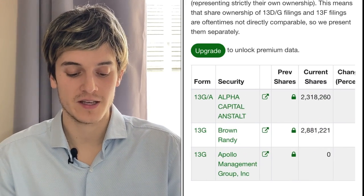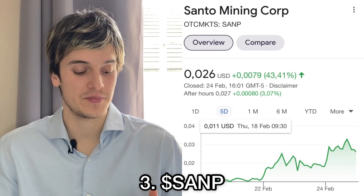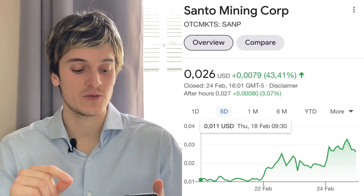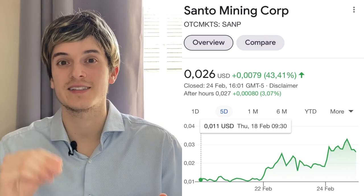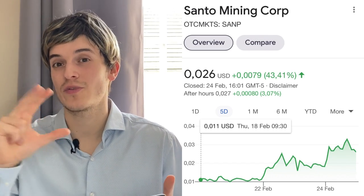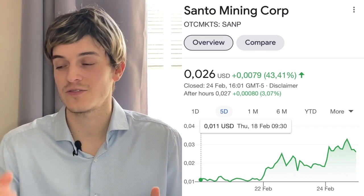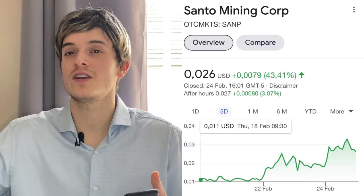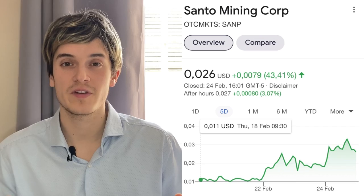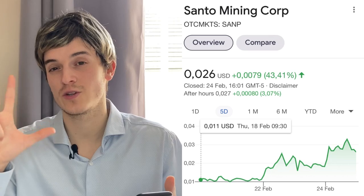For big investors who own IQST, we have Alpha Capital who bought 2.3 million shares. The third best penny stock to buy now is Santo Mining Corp., ticker symbol SANP. They're currently at $0.026. We got in five days ago when the stock was at $0.011 — we made some great gains, almost tripled our money in five days. We already sold some shares of SANP and made great money, because the golden rule is if a stock is up 30% to 50% we sell. Yesterday the stock was up 43% so we sold and took in profits.